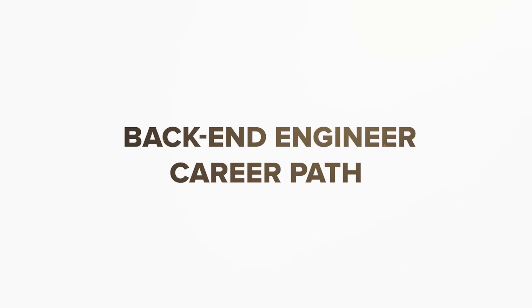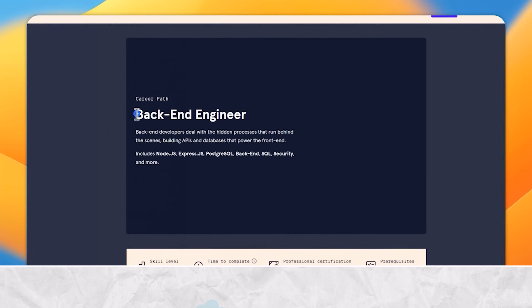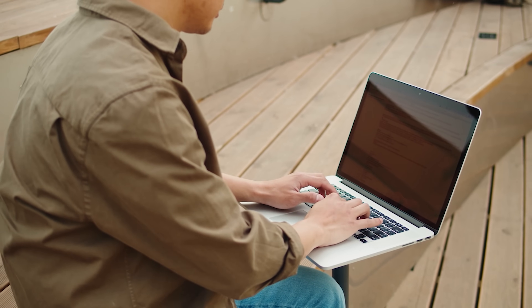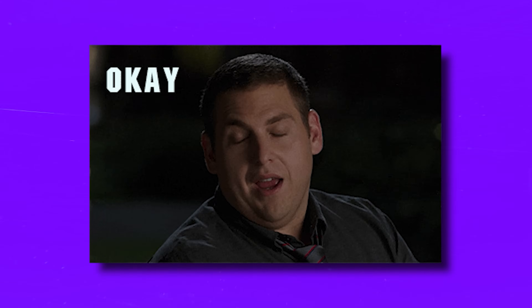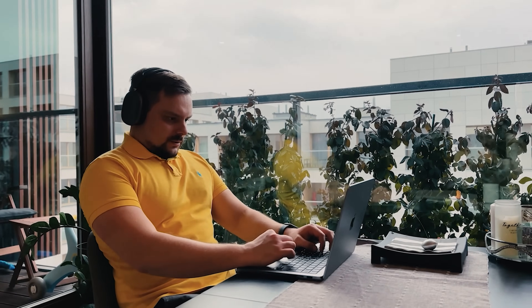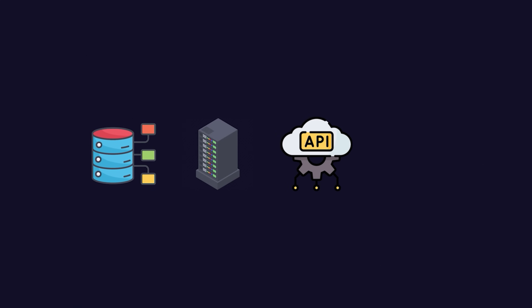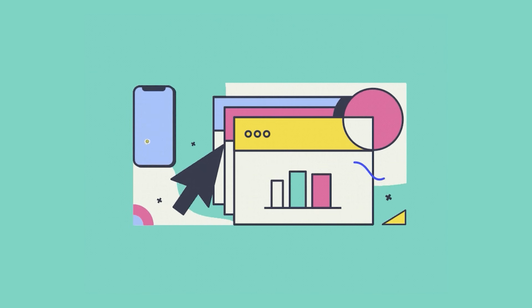Number three is the Backend Engineer Career Path — also focused on web development. It is a comprehensive course series starting from the very basics of backend development, taking you all the way to an entry-level job position. This will require a lot of time and effort, so be prepared. You will dive into backend topics like databases, servers, APIs, and data security. You will also take some frontend courses along the way, because to be really good at backend engineering you need to understand how the frontend works too.